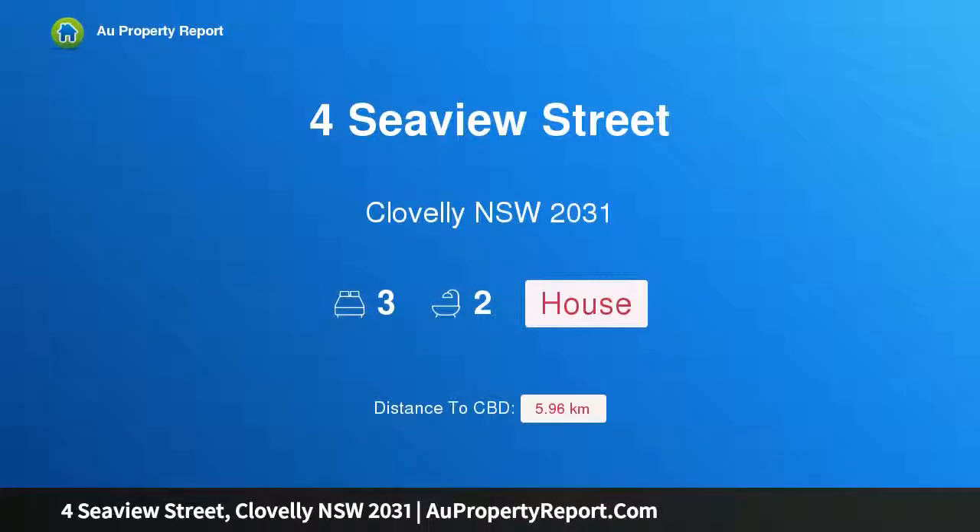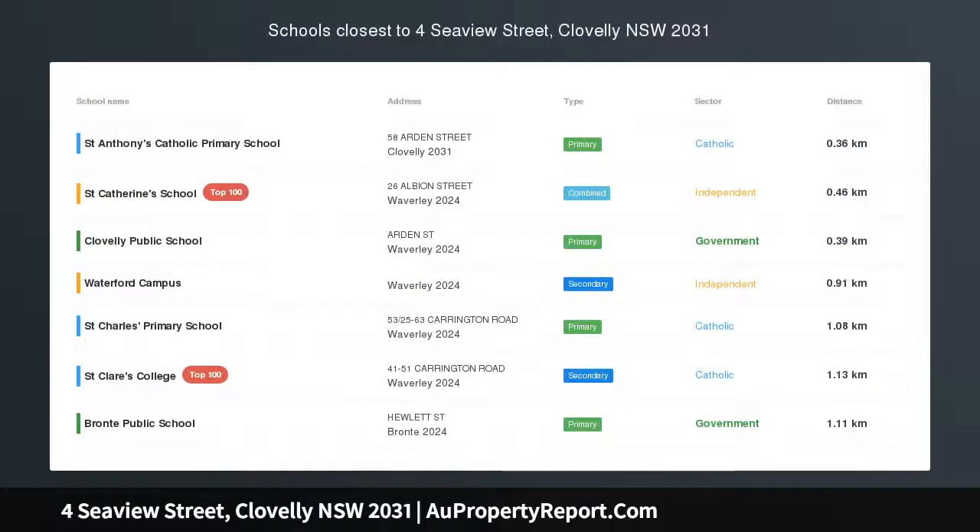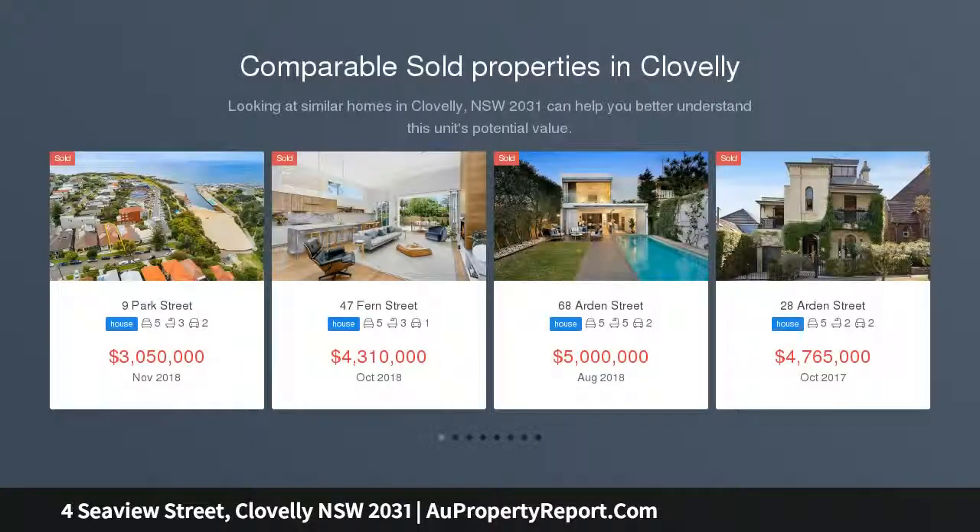Hi, I am glad to introduce the property for Seabue Street, Clovelly New South Wales, 2031. Bright and breezy beach house with potential — this much loved coastal home offers enormous potential to create your dream Clovelly Beach House in a prized cul-de-sac position.